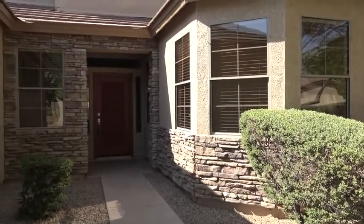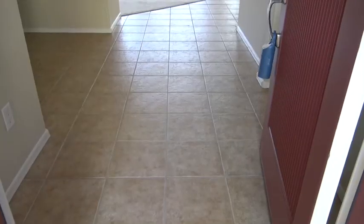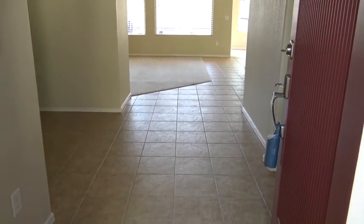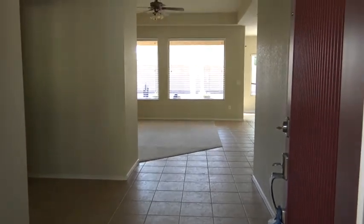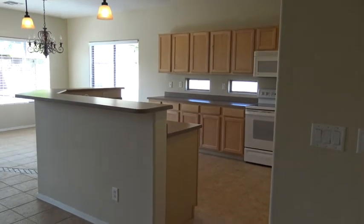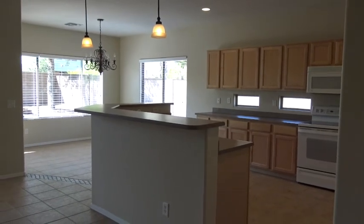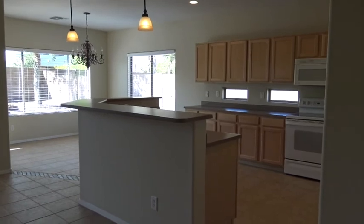Looking at the front door here — you've got some nice stonework halfway up. Stepping just inside the front door, I believe this is 14-inch tile. Looking straight in from the front door — very nice, very clean, nice light colors. Kind of a creamy, maybe very light yellow paint throughout. And that's a birch maple kitchen cabinet.